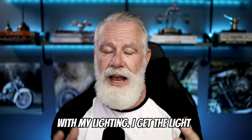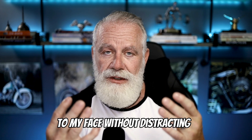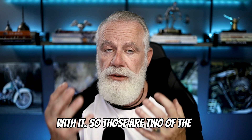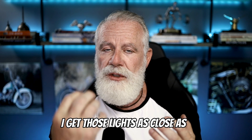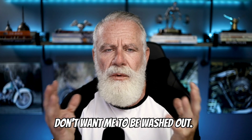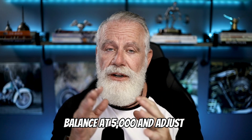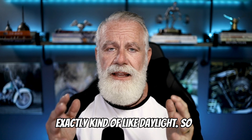A couple of other tricks I do with my lighting: I get the light as absolutely close as possible to my face without distracting from the camera view, and then I crank it down to its absolute lowest setting until I'm happy with it. I get those lights as close as possible and turn them down as low as possible — I don't want to be washed out. I'd rather it be darker than brighter.